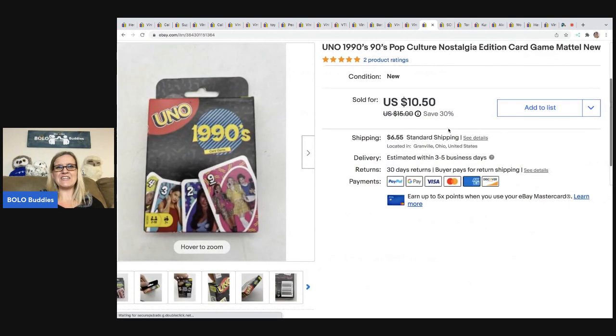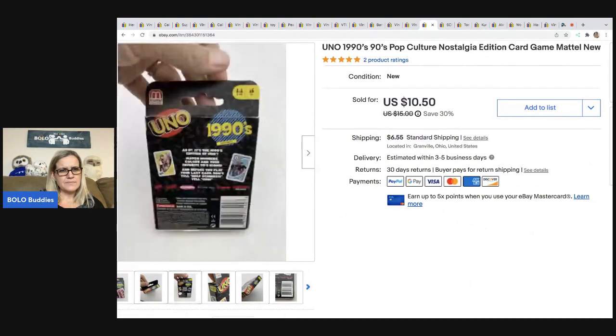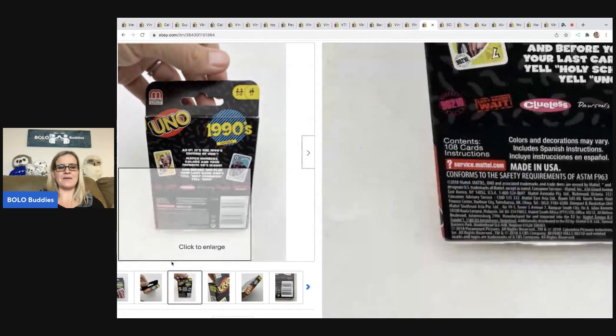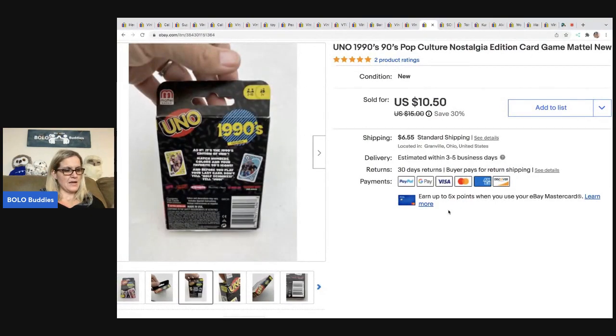The next item I sold are these Uno 90s Pop Culture Game Cards — they had the 90s theme but they're actually from 2018, so not vintage. I sold these for $10.50, the buyer was all in for $18.73, and I got these out of a mystery box.